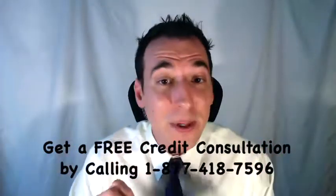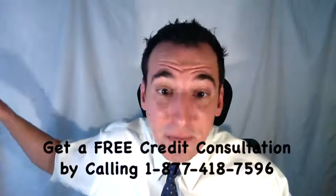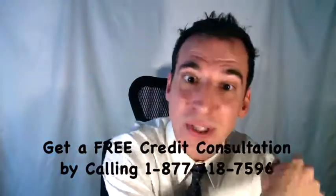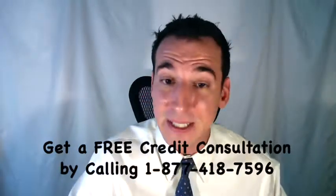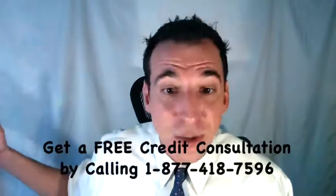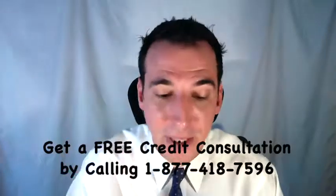Generally, you'll be able to settle for as little as 15% up to about 45% of your balance. The big variables are the type of debt and how old it is — often, the older the debt becomes, the less you'll be responsible for paying. It's standard operating practice for debt collectors to accept a settlement for less. It's just the way the industry works. Please don't pay in full.